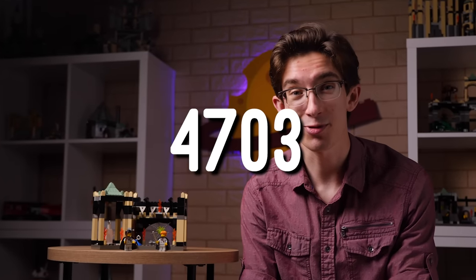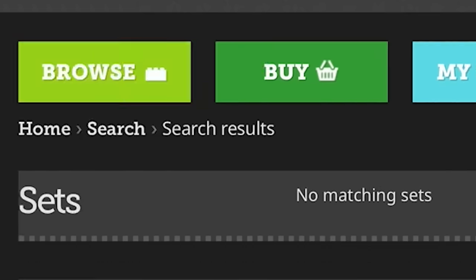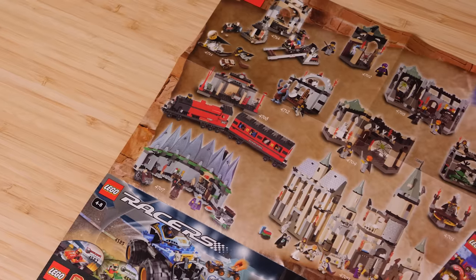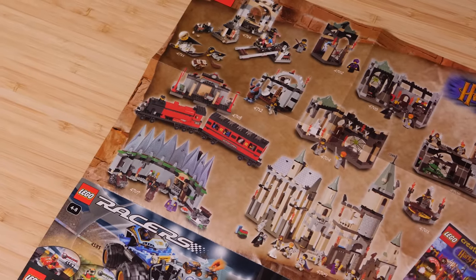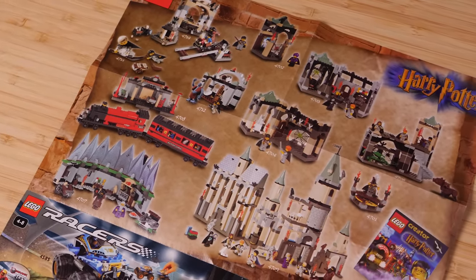This is the point where I would have liked to show you set number 4703, but unfortunately it doesn't exist, which makes me wonder what that set would have been and why it got cut from the line. My best guess is that it was Snape's challenge in front of the Sorcerer's Stone — the potion challenge — but because it was cut from the film, it ultimately wasn't made into a set. My other guess would be maybe it was an expanded version of the chess room.